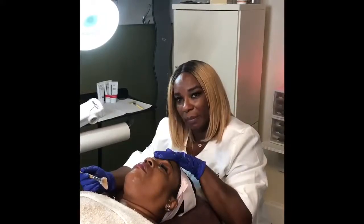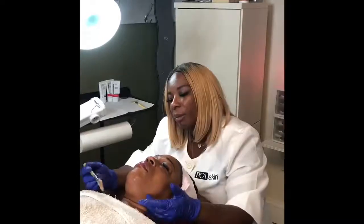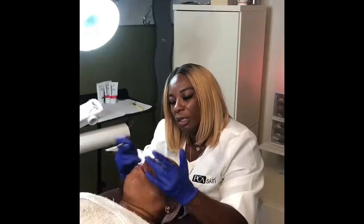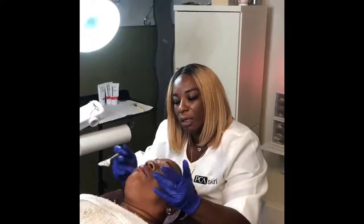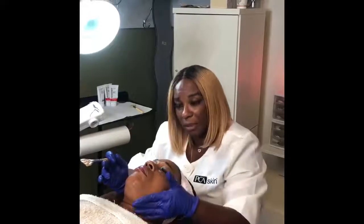She already has the oligopeptide on there for brightening, which is going to even out her complexion. As you can see, there's some hyperpigmentation here and here. It's also going to help with her fine lines, just real slight. We're doing this for preventative as well.